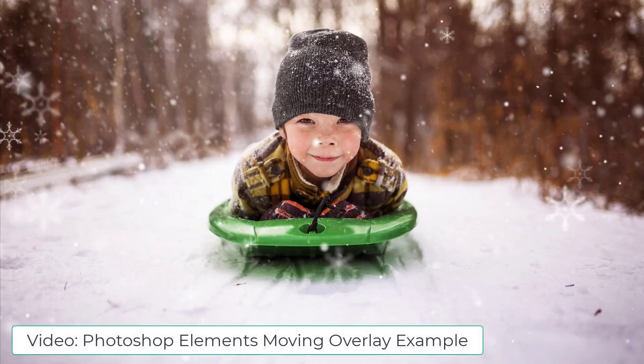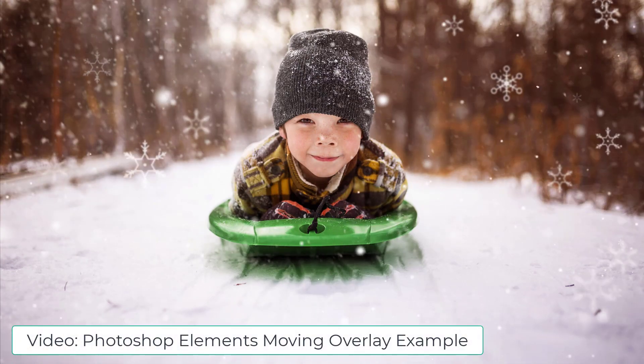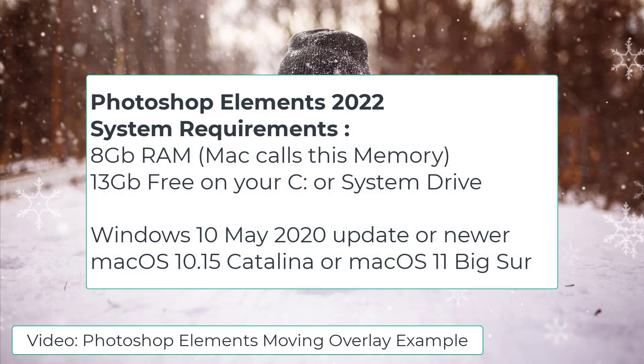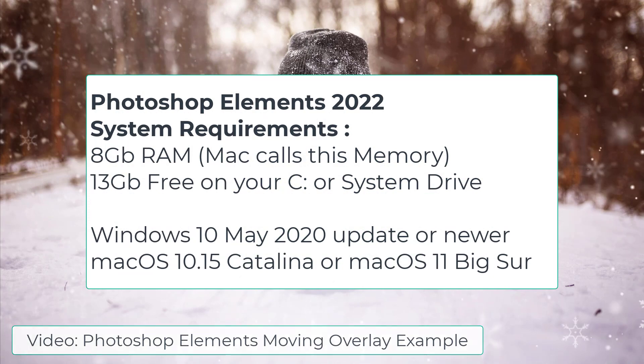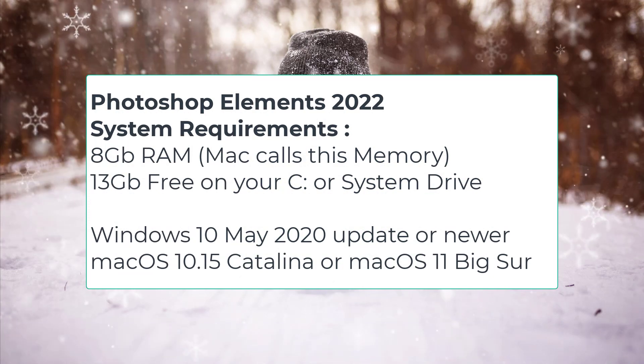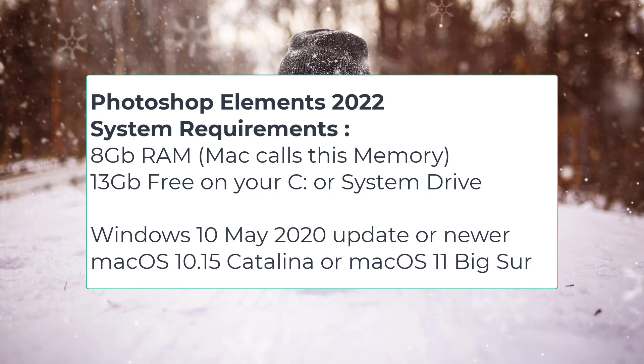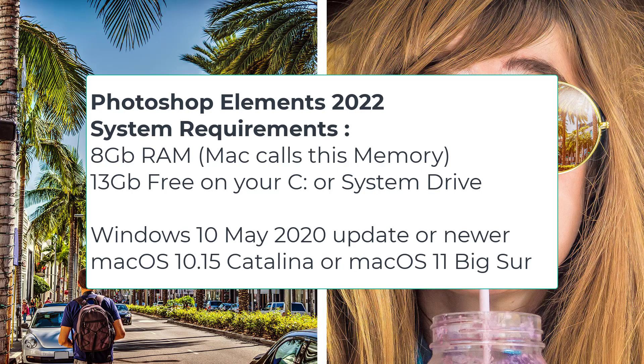If you're on Windows, you'll need to have Microsoft Windows 10 version 2004, which is the May 2020 update, or later. Version 21H1 for May 2021 is recommended and it only runs on the 64-bit version of Windows. I've got more details about this in my blog post.